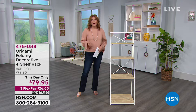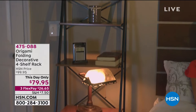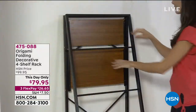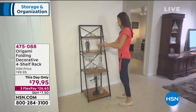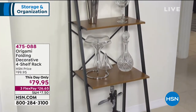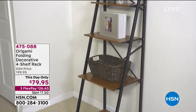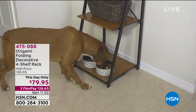We are going to be featuring Origami this hour. We have a brand new bench we'll be featuring as well, but we're going to start with Origami, which is our number one organizational brand here at HSN. This is always a fan favorite — a customer pick on hsn.com with 749 reviews. Day-only pricing at $79.95. I believe we only have three colors left, and some are already getting limited.